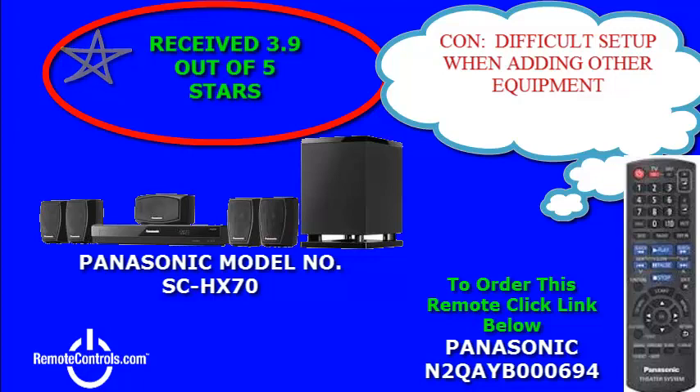The SC-HX70 comes in a sleek black finish and fits well into any decor. Plus it's budget friendly.